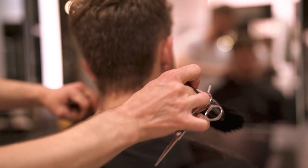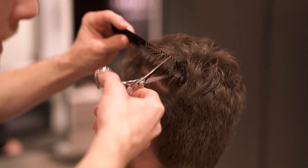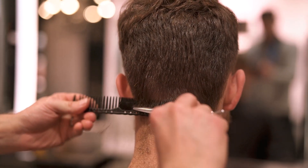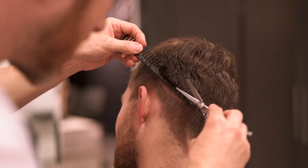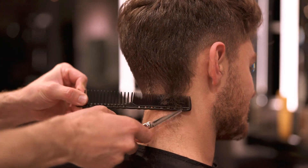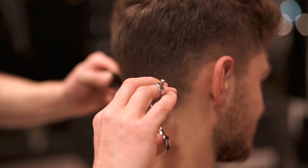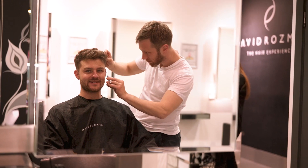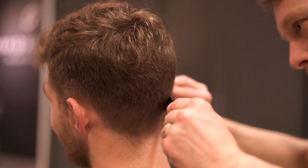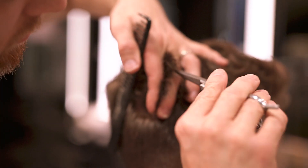Continuing with some dry cutting — cutting on dry hair allows David to know what needs to go and what needs to stay. And still not finished, but you're starting to be able to see how different Ali is looking in a structural sense between now and the beginning of the video. To me, this is a great example of why I like hair so much. It really does have the potential to make you look great if you know what you're doing and what to look for.